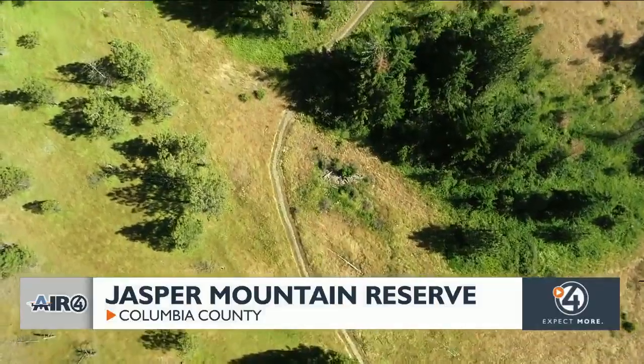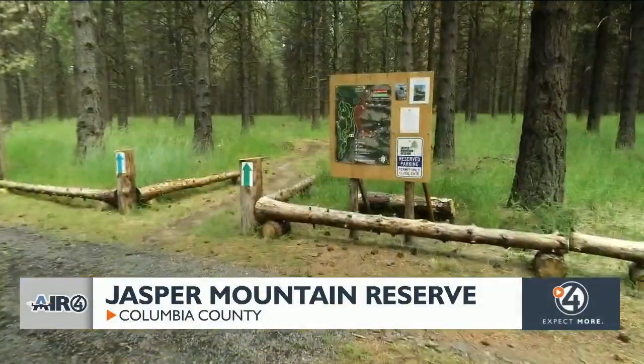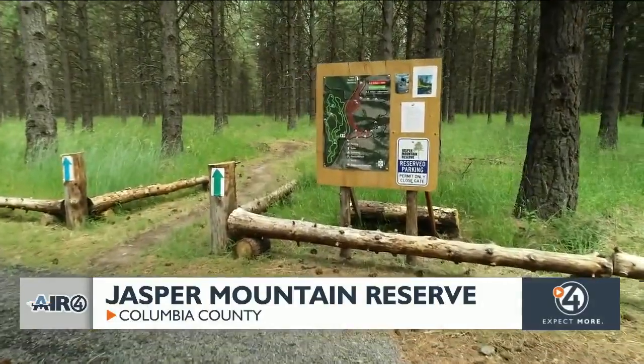The reserve has 13.1 miles in aggregate of hiking trails — exactly the distance of a half marathon. We have three trails.